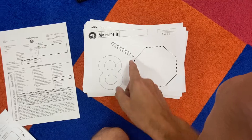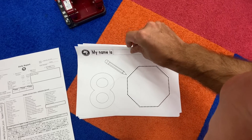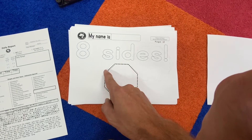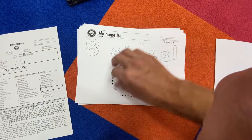Look at this — eight! Can you trace the number eight? Trace the number eight, because we're talking about octagons today. Eight sides, you guys — one, two, three, four, five, six, seven, eight. Eight sides!